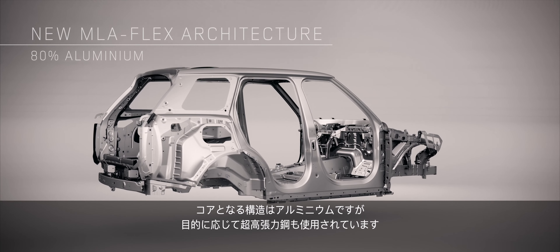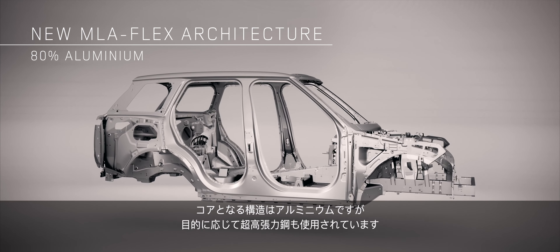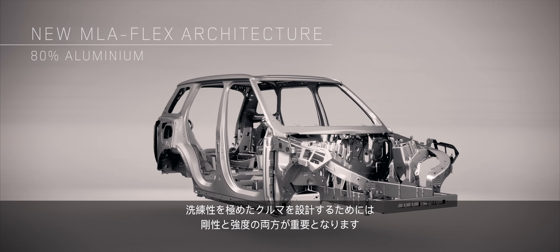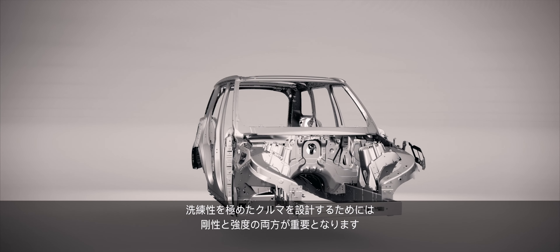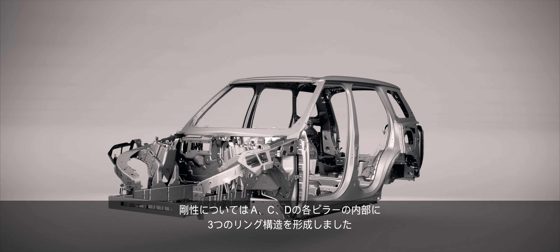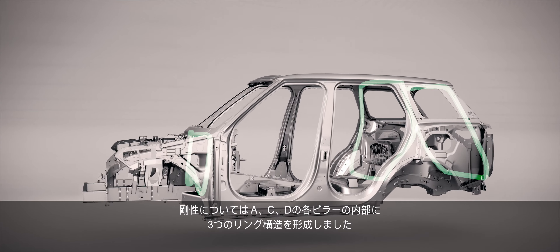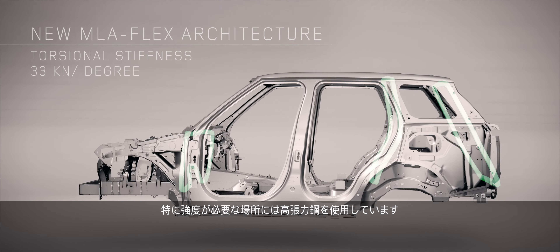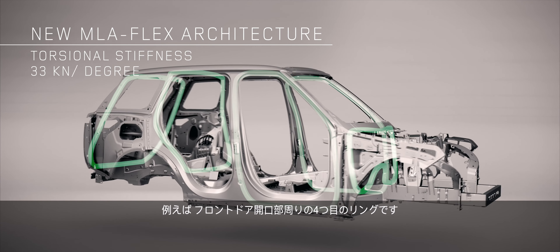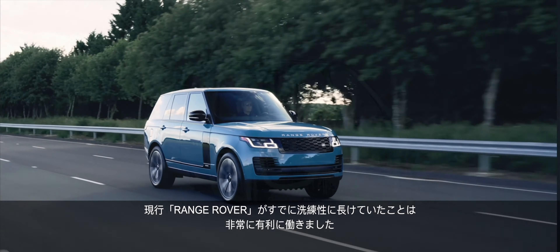The core structure is aluminium with ultra and high strength steels used strategically. Stiffness and strength both play a part in engineering a fundamentally refined vehicle. For stiffness, we have created three rings within the structure at the A, C, and D pillars. For strength, we've used high strength steels where appropriate — for example, in a fourth ring around the front door apertures.